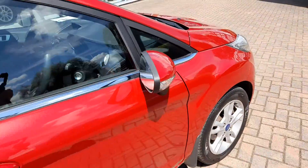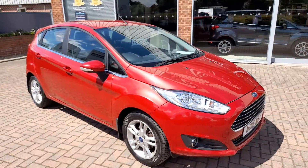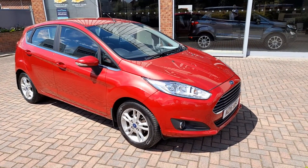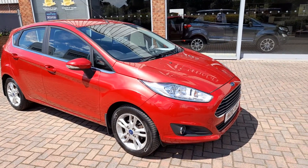These Fiestas are getting harder and harder to find with reasonable mileage. This car has just arrived and is on sale for £7,995. So that's the 2016 Ford Fiesta 1.0 EcoBoost Zetec.